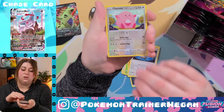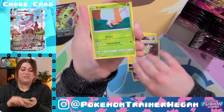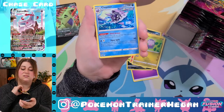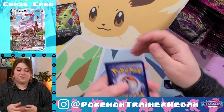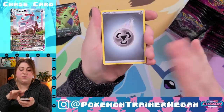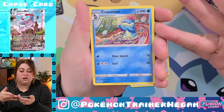Chansey — and Heliolisk, Dunsparce, Grookey, Mankey, Croagunk, Pansear, Goomy, Eelektross, and it's a Cloyster. This always happens — I pull a fair share of good cards at the very beginning, it sucks me in and makes me think 'oh, this is going to be amazing,' and then I pull nothing ever again. Do we like this Croconaw art?